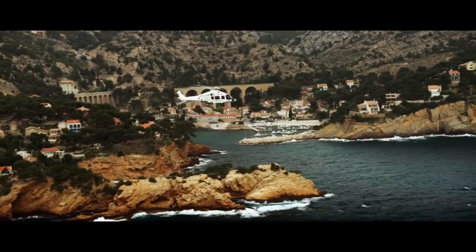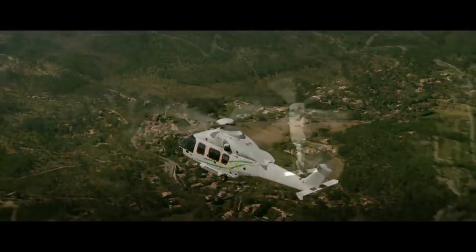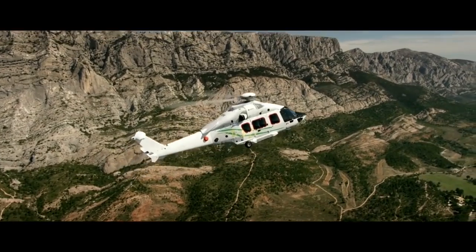The EC-175 is equipped with a digital engine management system and has a rotor with five blades. The flight range is almost 1,300 km. This helicopter costs $7.9 million.